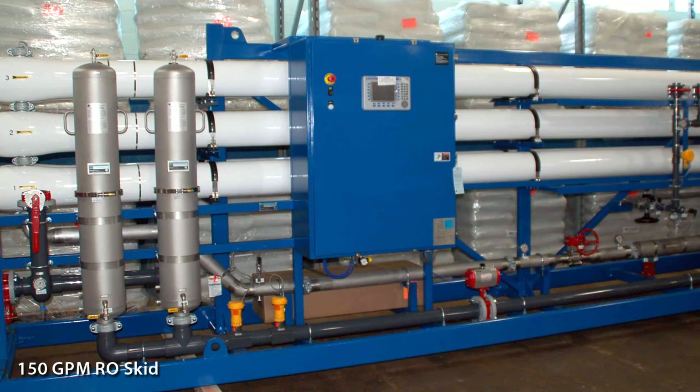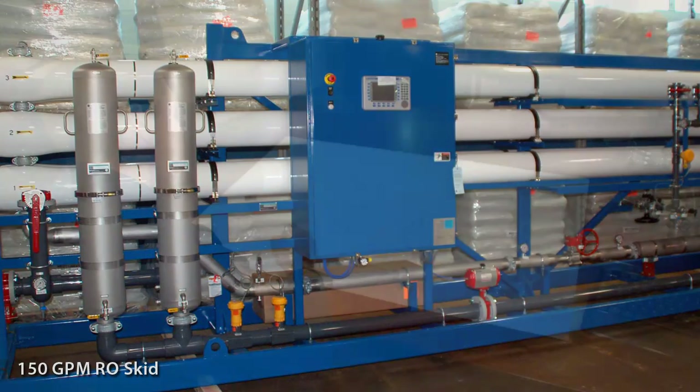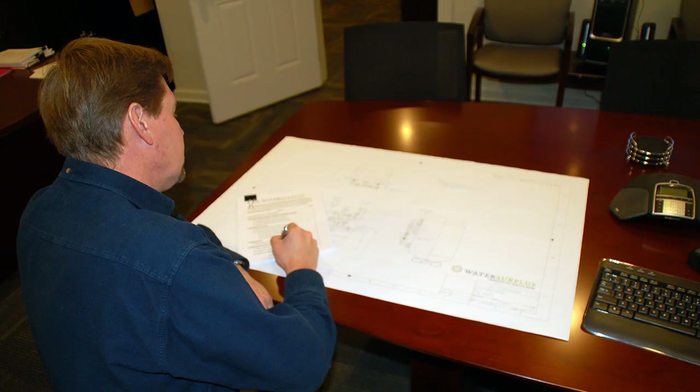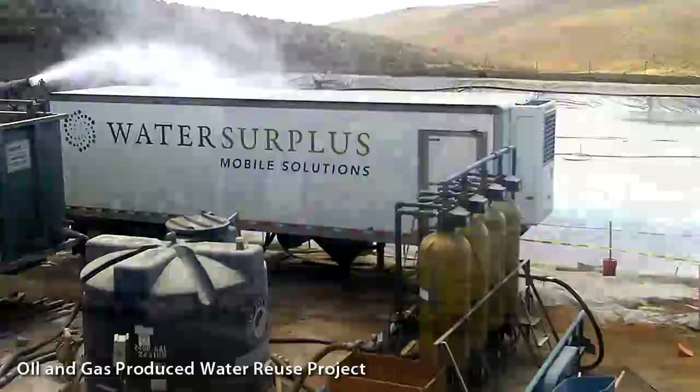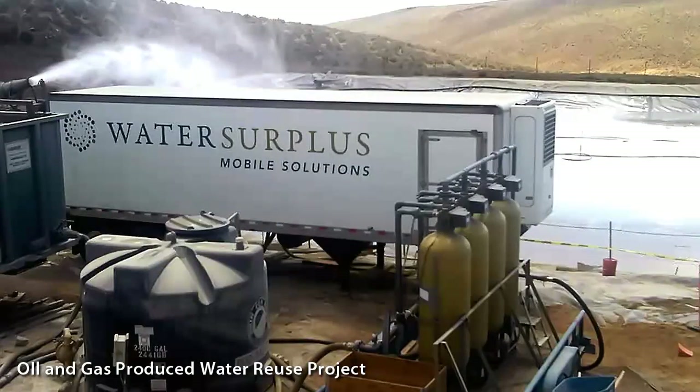In addition to providing rental equipment solutions, Water Surplus offers engineering services to determine your exact water treatment system design. We offer complete mobilization and demobilization as well as on-site start-up services.